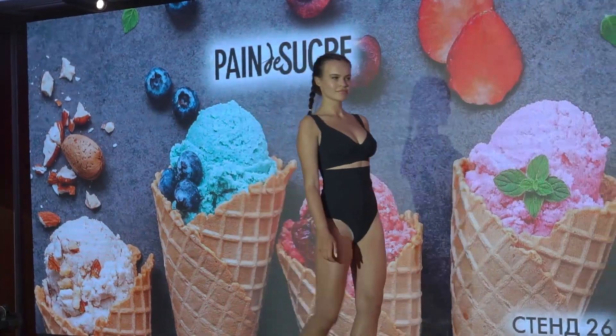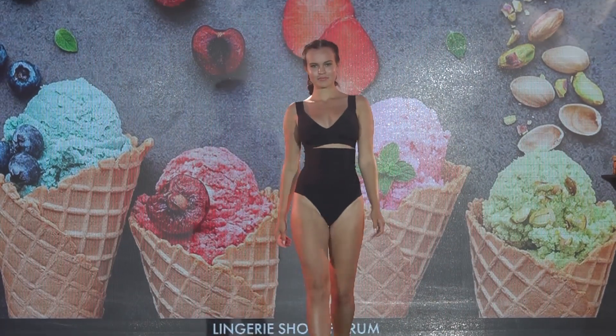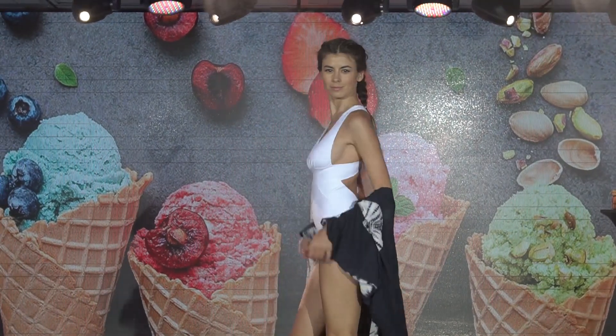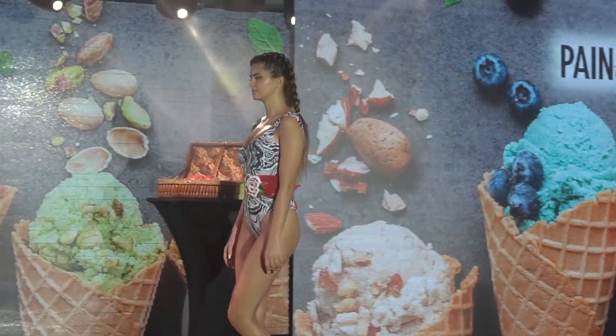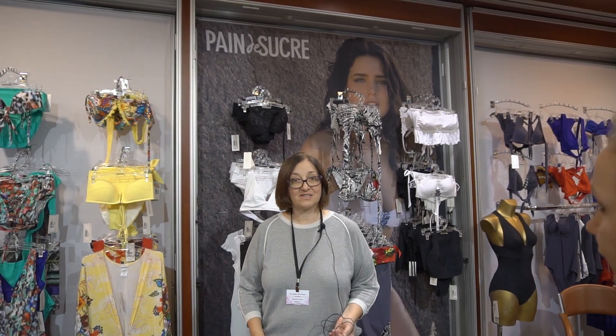Good morning. We present in Russia the French brand Pain de Sucre. Pain de Sucre is a family factory. It was founded in Armenia.